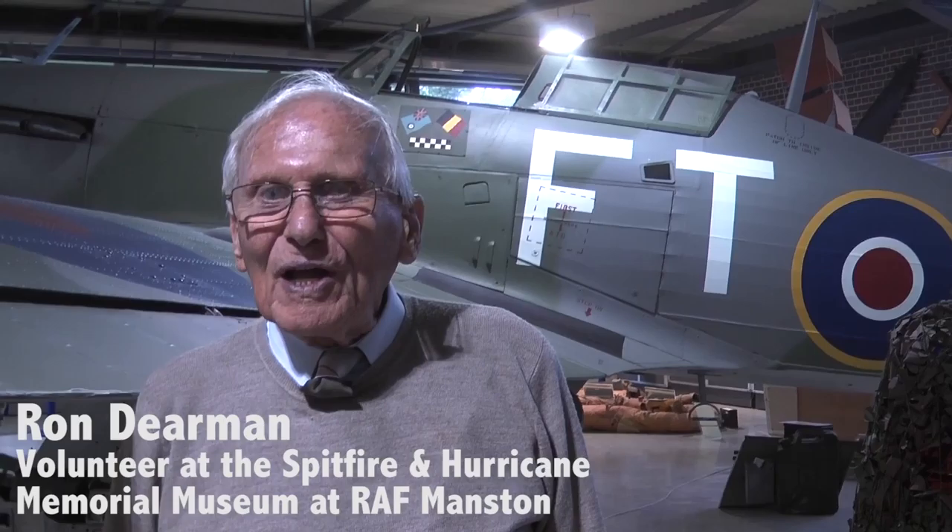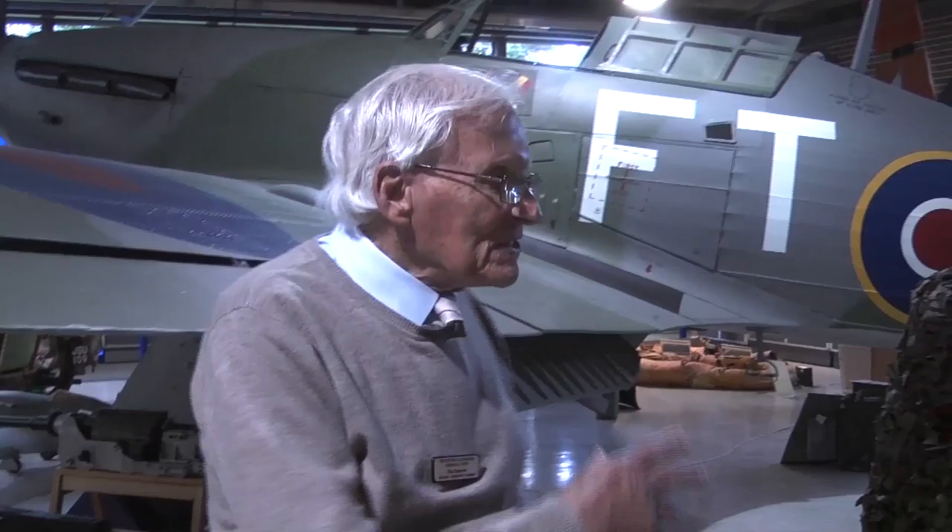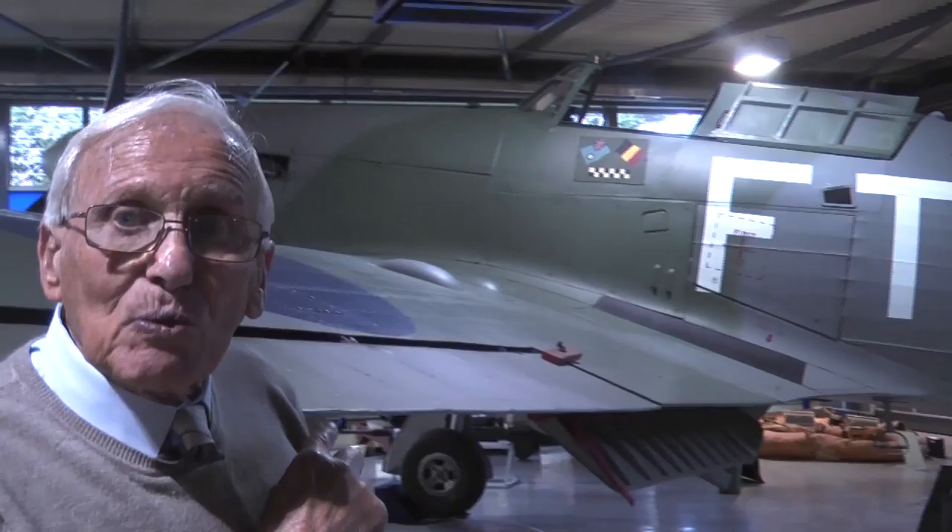I'm Ron Dearman. I'm 92 years old now and I was flying during the war in Burma. I used to fly a Dakota in Burma and several other little aircraft before I went out there.